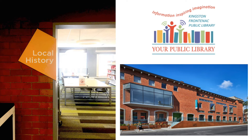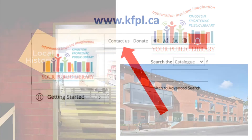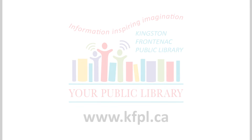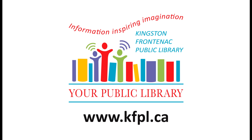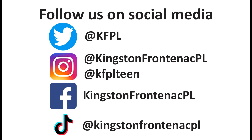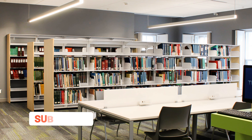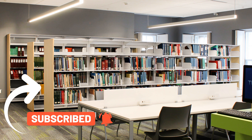This concludes our introduction to the Genealogy Collection in the Local History Room at KFPL. We hope this quick tour has been helpful. Please feel free to contact us with your questions and comments — our staff will be happy to help. You can reach us through our website at www.kfpl.ca. Thank you for watching and good luck with your research!